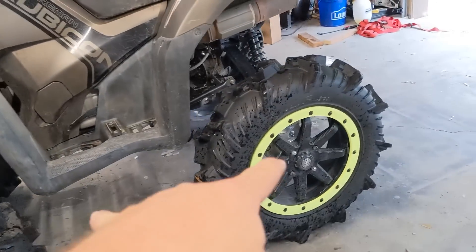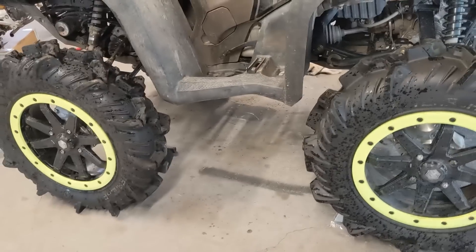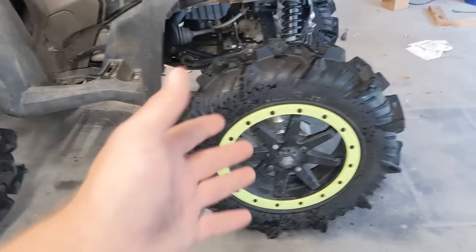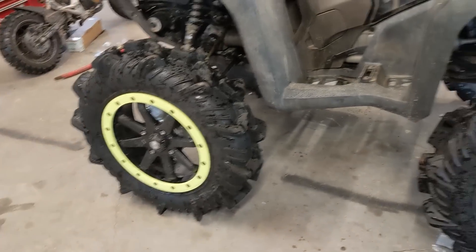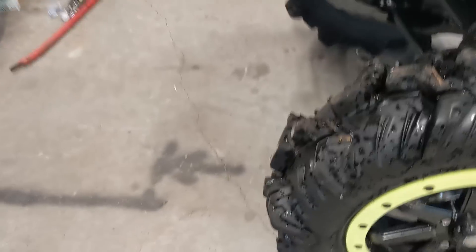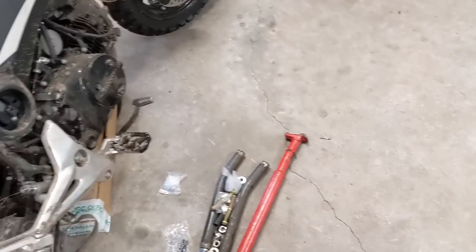My wheelbase is about four inches longer than stock — two inches in the rear, two inches in the front, maybe one and a half in the rear and two and a half in the front. I'll take more measurements when the tires come back off, but it looks pretty mean. Ground clearance is good. Steering is good. I have stock tie rods on there still and I'm probably gonna run them for a while.